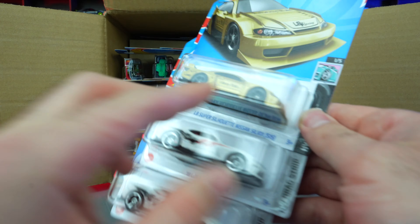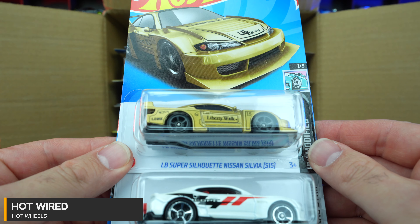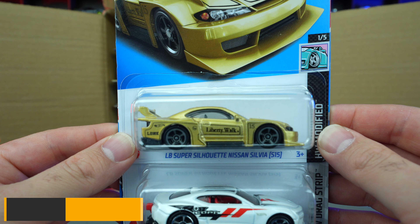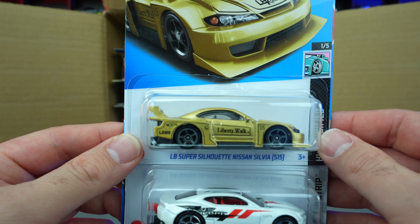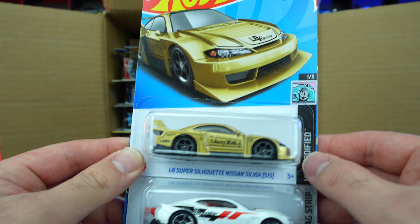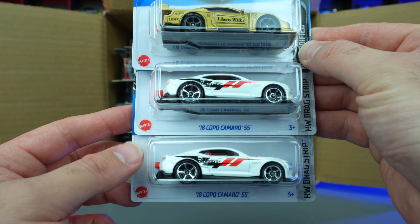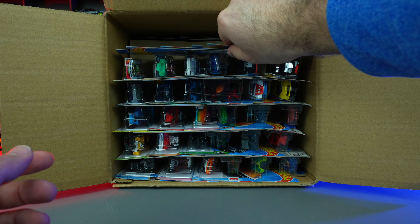Check this out — we've got the new recolor of the LB Super Silhouette Nissan Silvia S15, this one in gold with black trim. We saw the black with gold trim before, now we've got kind of the opposite, and I like it a lot. We've got the 2018 COPO Camaro SS — two of them back to back right there, awesome!